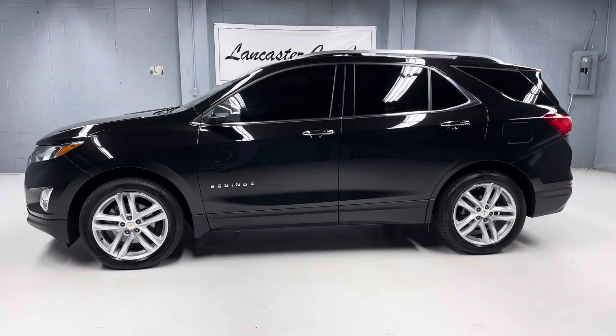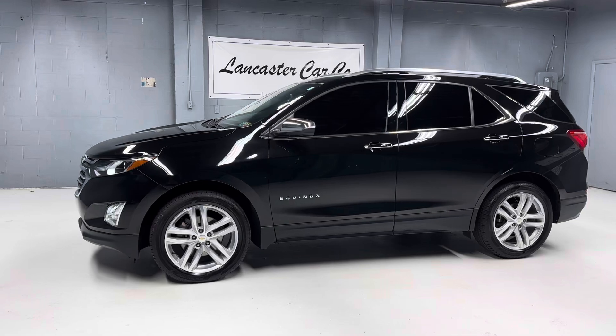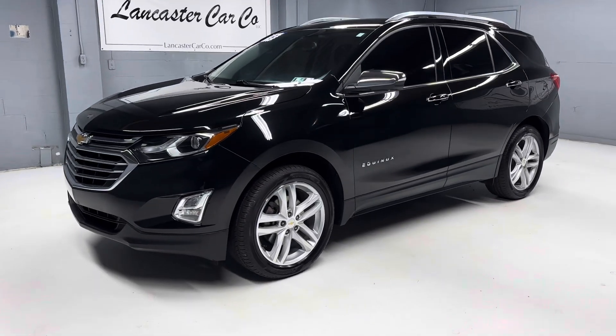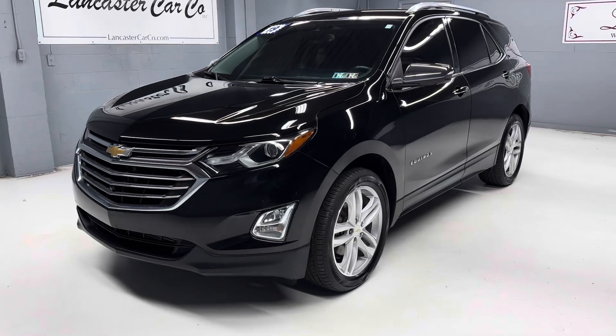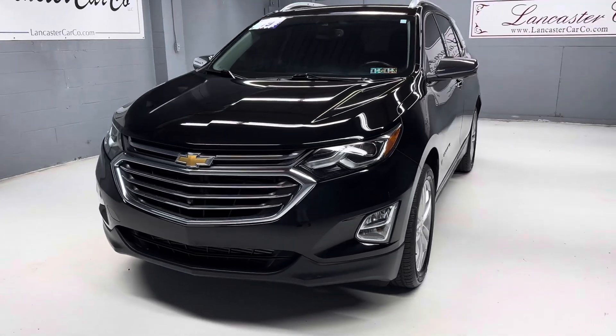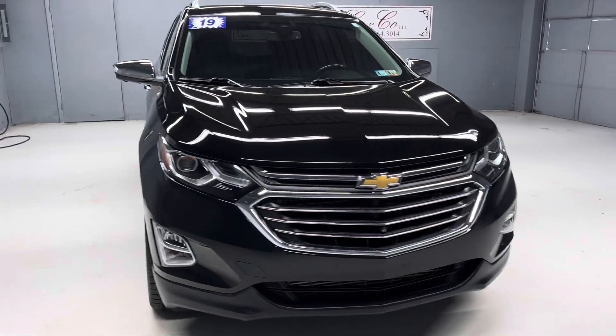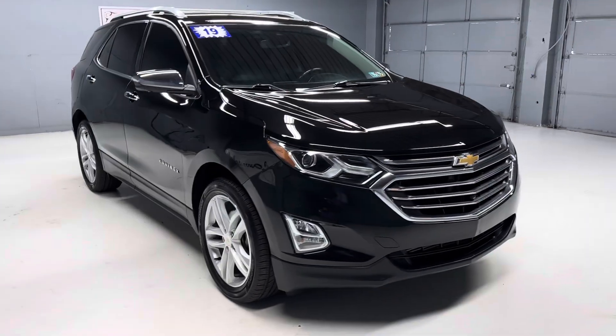This is Lancaster Car Company's 2019 Chevy Equinox Premier with only 42,000 miles on it. It has four brand new tires, new front brakes and rotors. It's just Pennsylvania State safety inspected and serviced and includes a warranty.